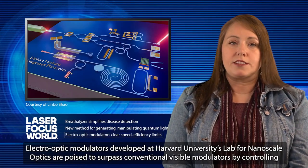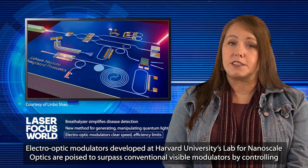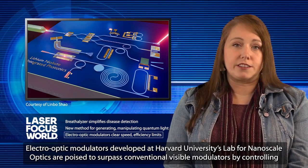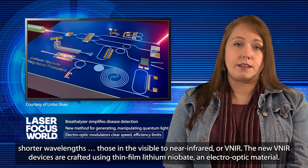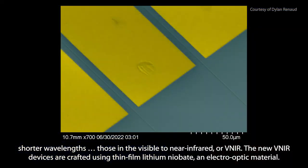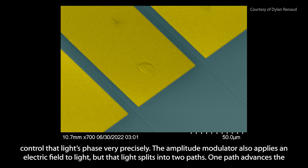Electro-optic modulators developed at Harvard University's lab for nanoscale optics are poised to surpass conventional visible modulators by controlling shorter wavelengths — those in the visible to near-infrared, or VNIR. The new VNIR devices are crafted using thin-film lithium niobate, an electro-optic material. With a phase modulator, which works when an electric field is applied along one path to light traveling in a lithium niobate waveguide, the researchers can control that light's phase very precisely.